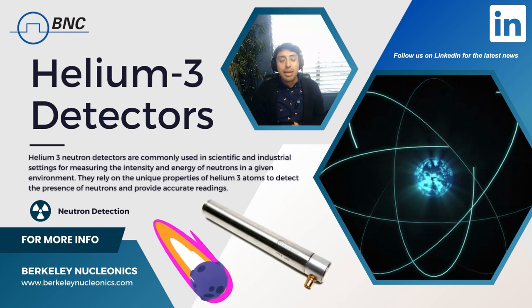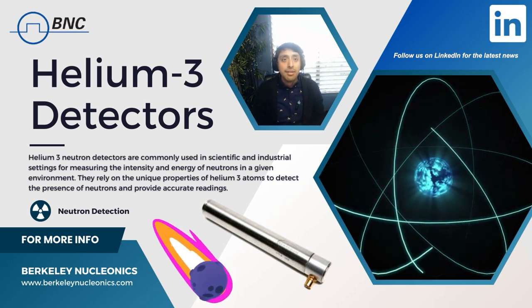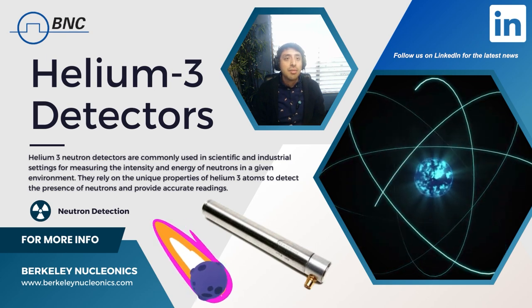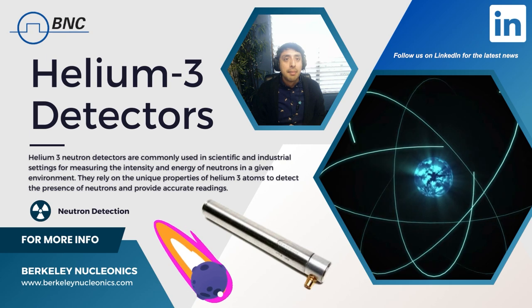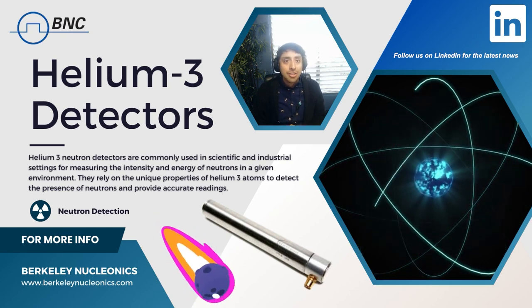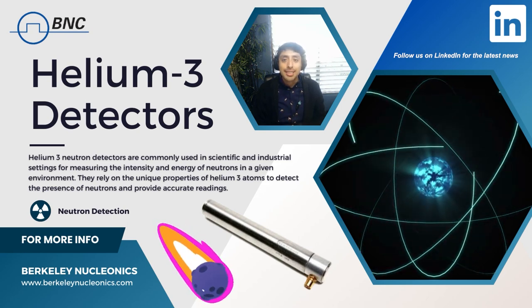That's all we have for today. Thank you for tuning in and learning more about helium-3 and the unique properties that make it the best neutron detector on the market. Join us next time for more interesting science topics here at Berkeley Nucleonics.